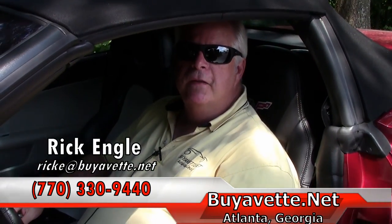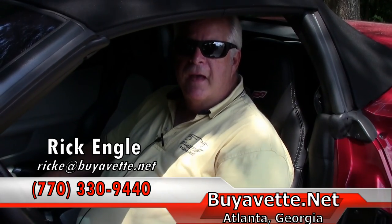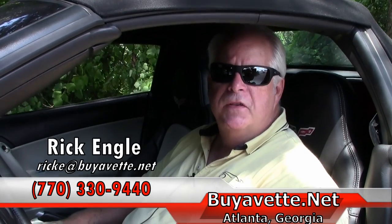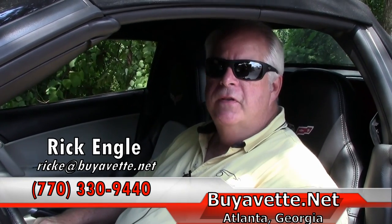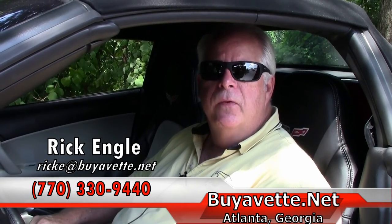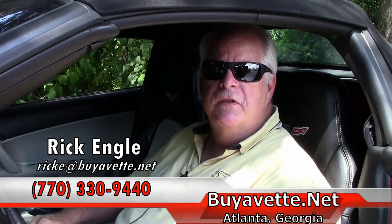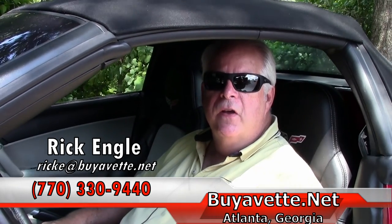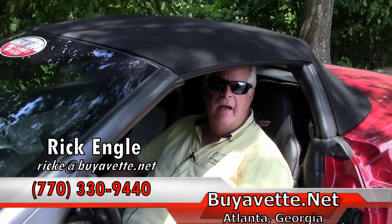So we've completed the power top demonstration. Thank you for taking a little bit more time to let me show you about the power top and the questions that we've had with our customers. Should you have any questions, feel free to call me at 770-330-9440. I thank you for taking the time to share this video together. Please enjoy the ride.